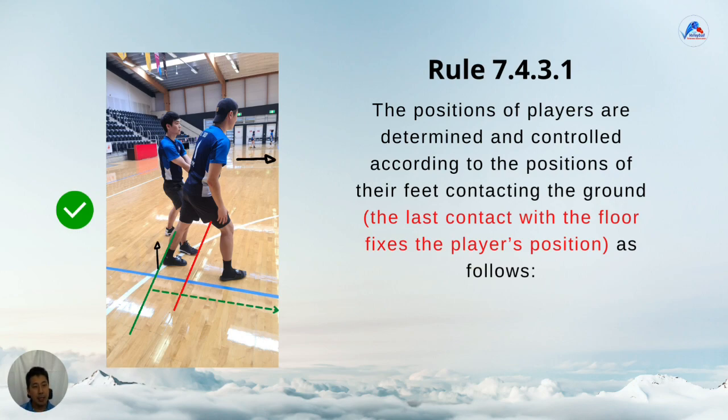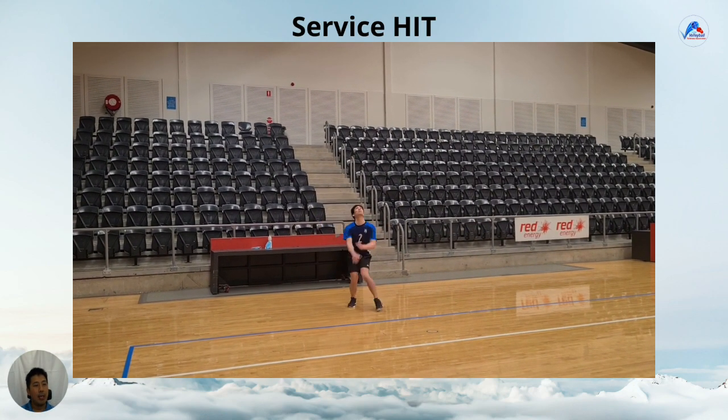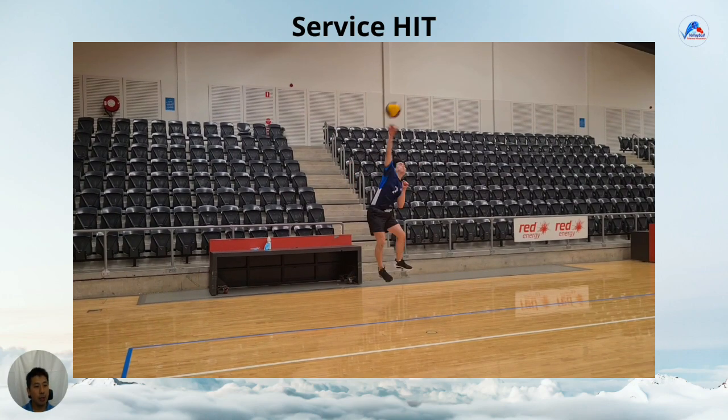One thing we haven't talked about yet is the service hit. There is a common misconception, and we'll try to clarify that. When is the moment of the service hit? The moment of service hit is when the server contacts the ball. This is important because you get the sound cue of the ball being hit. The second referee should be looking at the receiving team positions and having the server in their periphery. Sometimes we see the misconception that when the server throws or tosses the ball up, the setter starts running and thinks that's the moment of the service hit. But clearly, the moment of the service hit is when the ball is hit, not tossed.